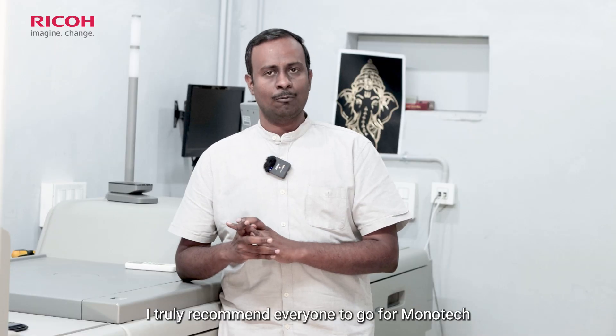I truly recommend everyone to go for Monotech and RICO. It is a very wonderful machine. Definitely choose it.